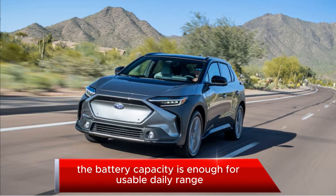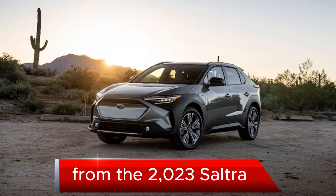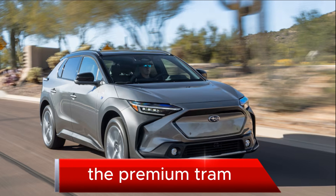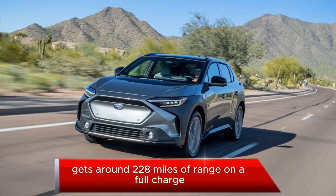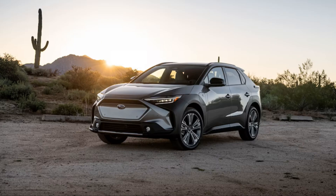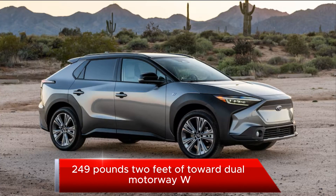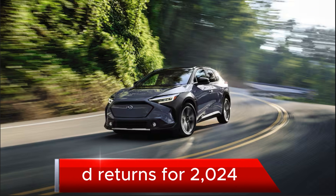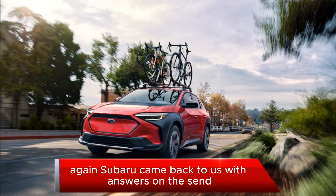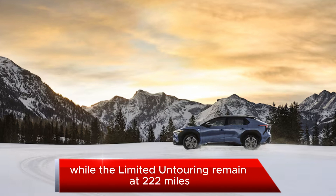Subaru states that the battery capacity is enough for usable daily range. From the 2023 Solterra and its 72.8 kilowatt-hour battery pack, the Premium trim gets around 228 miles of range on a full charge, while the Limited and Touring get around 222 miles due to bigger tires. The 215-horsepower, 249 lb-ft of torque dual-motor AWD returns for 2024. Subaru confirmed that the Premium trim does lose one mile of range, while the Limited and Touring remain at 222 miles.